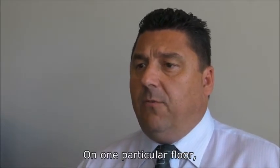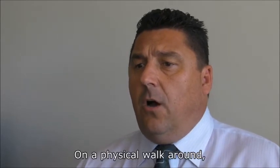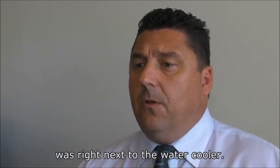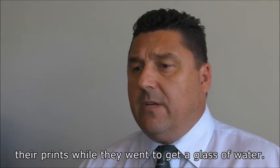On one particular floor, one of the MFPs had over six times the usage as its twin in the same location at the other end of the floor. On the physical walk around we noticed the machine with the higher usage was right next to the water cooler. Suddenly it made sense — people were favouring that device and choosing to print release their prints while they went to get a glass of water.